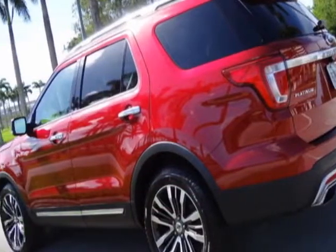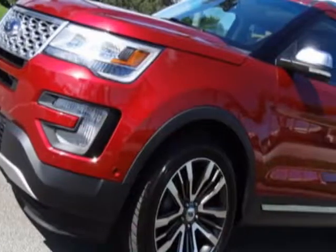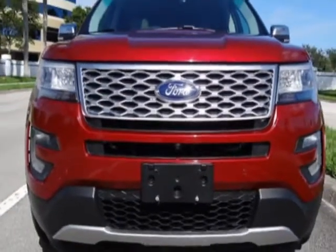This Explorer boasts a 3.5 liter engine and has an automatic transmission. Additional options for this vehicle include power steering, navigation system, climate control, and driver airbag.